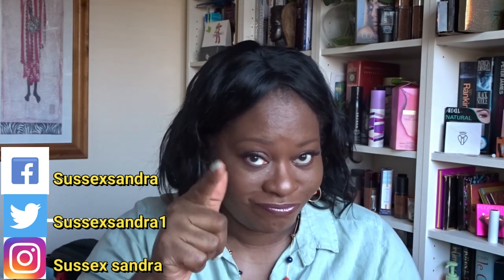Hi, good afternoon and welcome. My name is Sandra, my channel is called Sussex Sandra. I hope we're all doing well, keeping safe and keeping healthy. We've all got to do our bit to fight this war we've got going on right now.